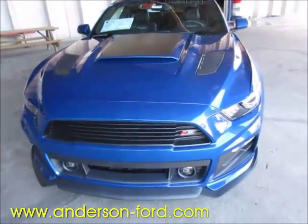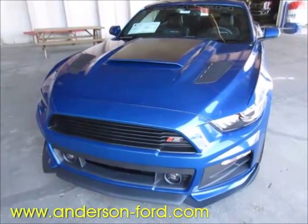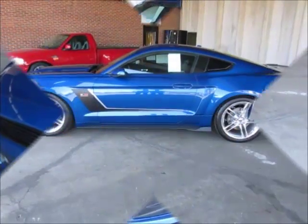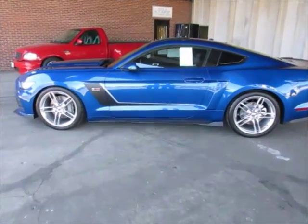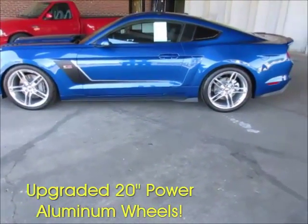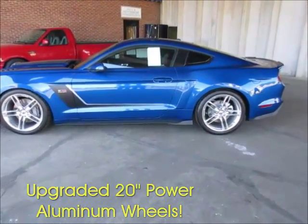We also have the hood scoop, the Roush supercharged graphics on the hood, as well as Stage 3 graphics on the side of the automobile. From the side of the car you can see we've got the hockey stick stripe with a silver accent, and the upgraded 20-inch polished aluminum wheels, which just look fantastic on this car. We've also got the body side scoop in the body color of lightning blue.